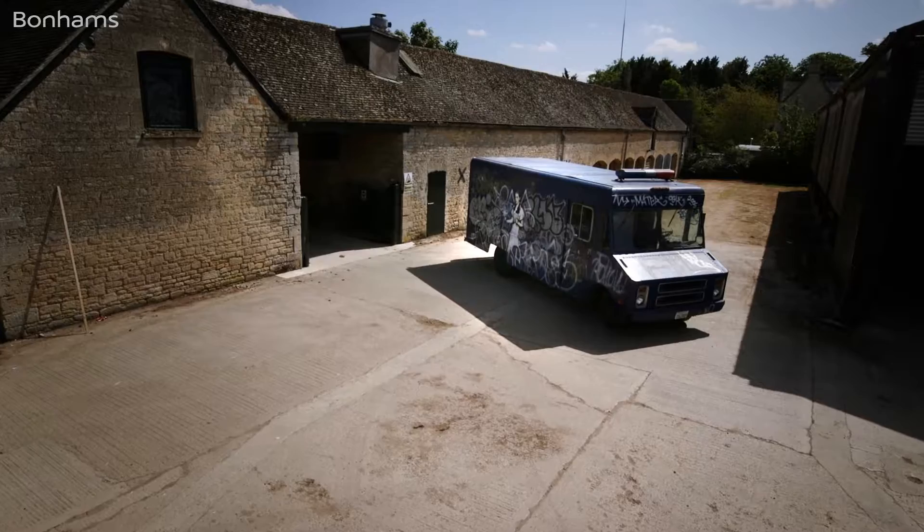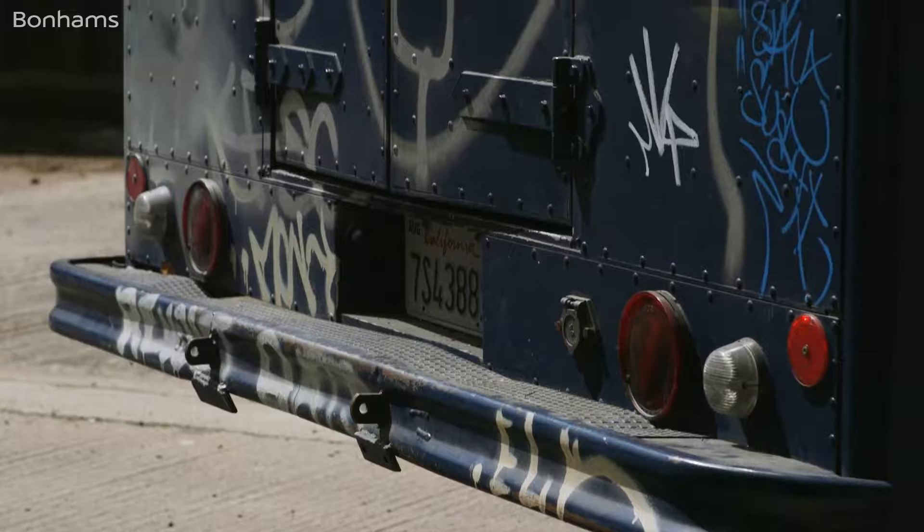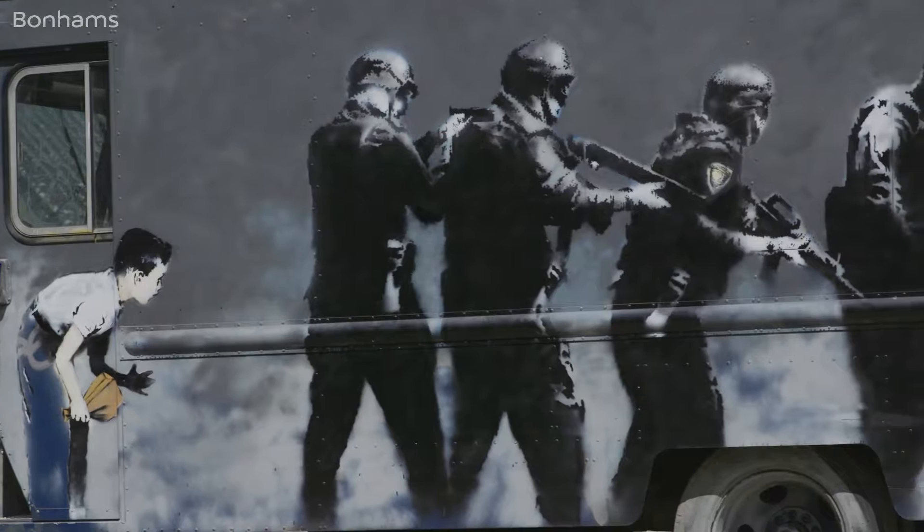Banksy's very best works combine his vicious black humour with the clarity of message that many of the best advertisers in the world would kill for, and also with a rage that would not be ignored. His playfulness is perhaps the velvet glove that hides the iron fist of a social conscience, which he honed on the streets of Bristol, and which found its apotheosis in his breakout show 'Barely Legal' in Los Angeles in 2006.